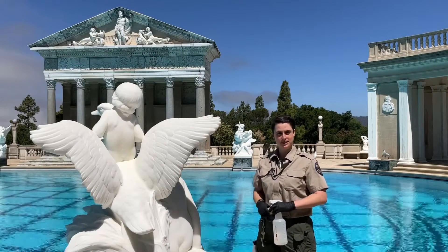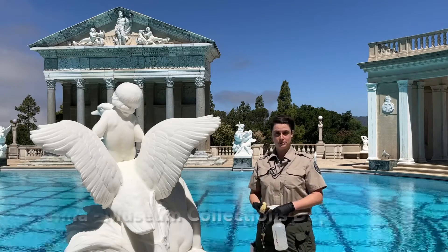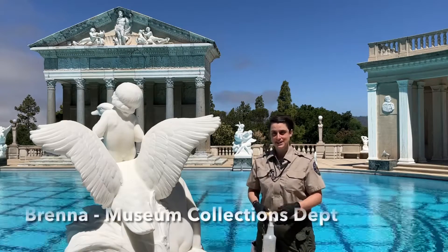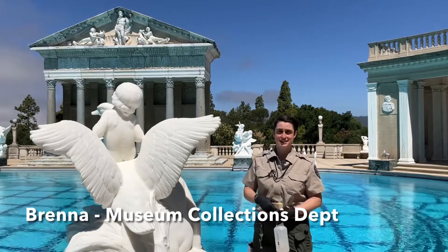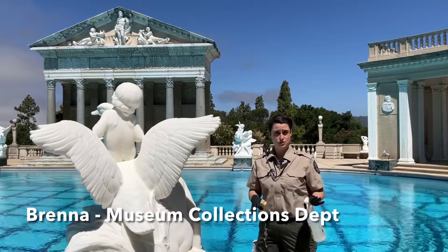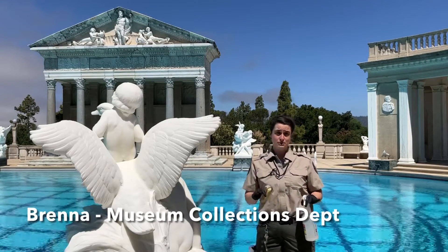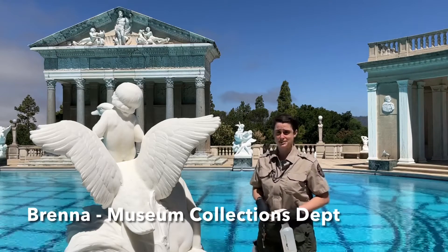Hello, I'm Brenna from the museum collections department. My typical day starts by opening up the tour routes for our guests, maintaining the environment within the castle, and cleaning and maintaining the art objects within the collection. I thoroughly enjoy working here — not only does it surround me with art every day, but I get to learn something new every day I come to work.